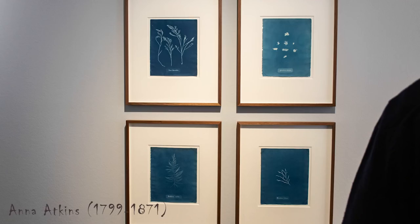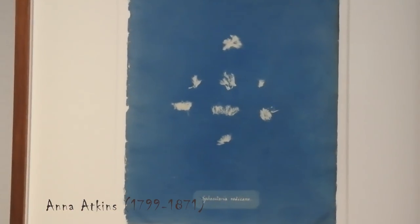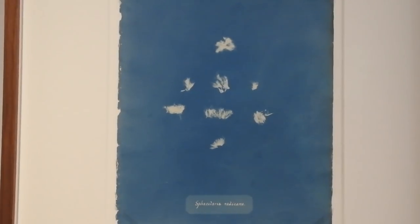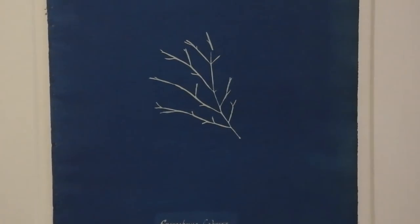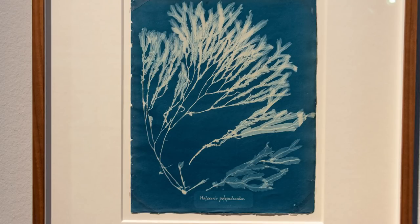As it happens in every big group exhibition, you like some work and some work is not very close to you. It was the same on this one. I was really happy to see Anna Atkins' photographs in real — originals. Anna Atkins, if you don't know her name, you have to, because she is the first person who did a photo book. She was very interested in botanics, and her father was a great friend of John Herschel, the inventor of the cyanotype process. She used cyanotype to make a catalog of plants — she made like 21 or 22 books and gave them away to scientific institutions.